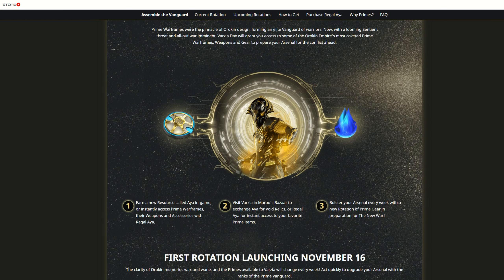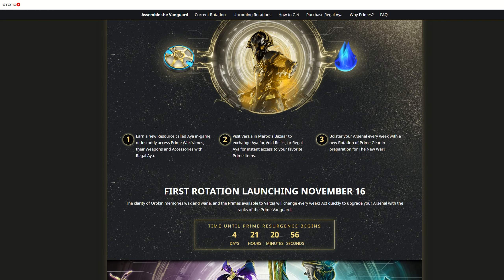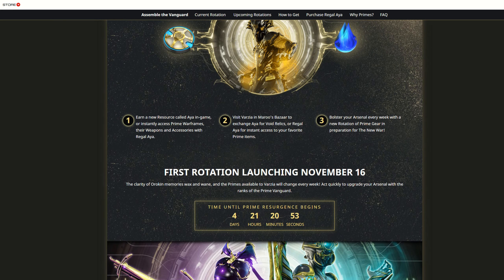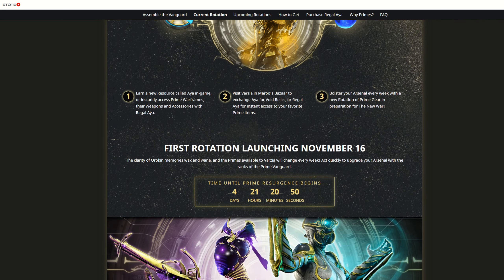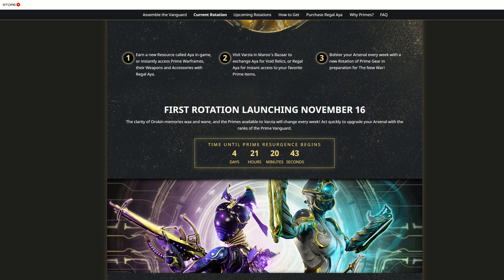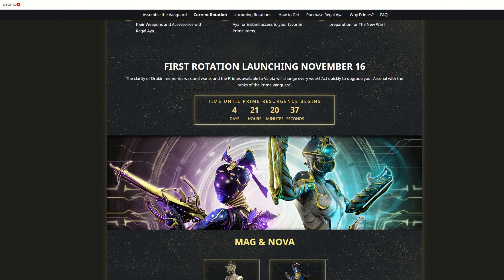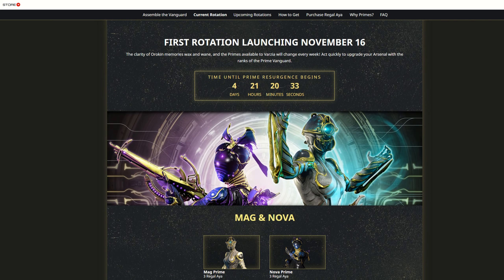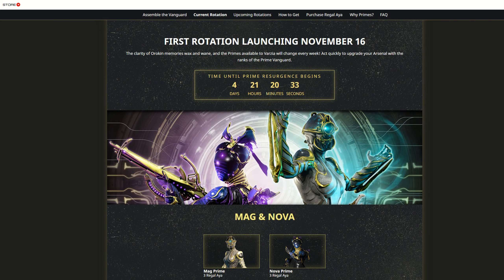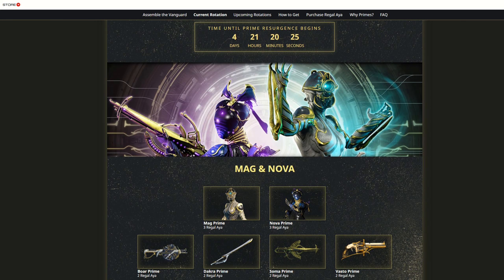They're going to introduce a new NPC in Maru's Bazaar — a female Dax soldier who's going to have a store there. In her store, she is going to be selling relics with vaulted primes — vaulted prime relics. You buy them with a resource called Aya. According to the forum post, Aya drops from missions in the void, from bounties, and from relic packs. Those are the three ways of collecting this new resource.